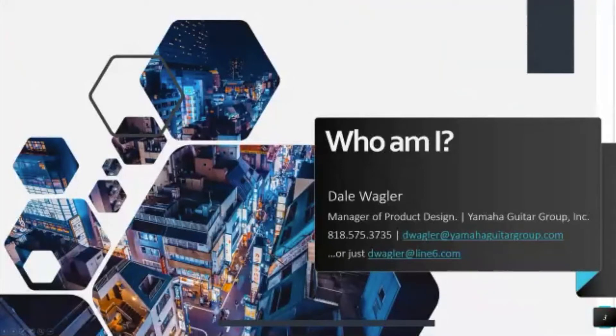So, who am I? I'm the manager of product design for Yamaha Guitar Group. A little bit of my background — right out of high school, I went in the Marine Corps for a little while, and then off to college and graduated with a BFA in industrial design from Southern Illinois University Carbondale.